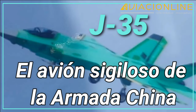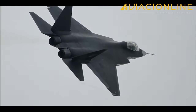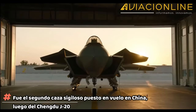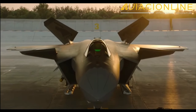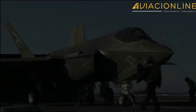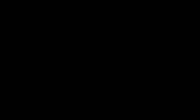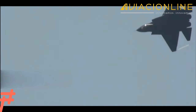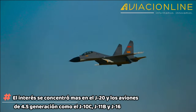El J-35, el avión silencioso de la Armada China. Nacido como el Shenyang J-31 Gyrfalcon, fue el segundo caza sigiloso puesto en vuelo en China, luego del Chengdu J-20. Se trata de un avión de combate bimotor de peso medio, similar en categoría al F-35. Hábiles maniobras de ciberespionaje chino habrían conseguido robar información clasificada del F-35, que terminaron ayudando en el diseño del J-31. La evolución del J-31 venía siendo lenta, ya que la fuerza aérea no mostró mucho interés en él, centrando sus esfuerzos en el J-20 y los aviones de 4.5 generación, como el J-10C, el J-11B y el J-16.